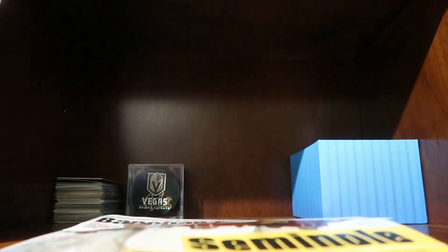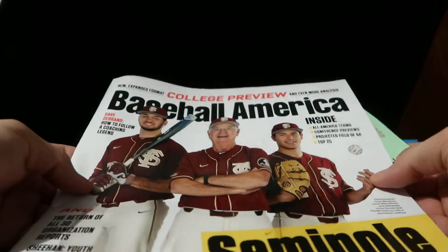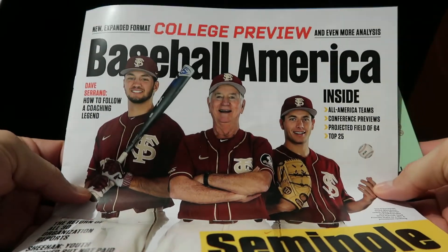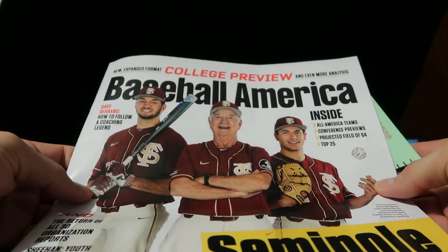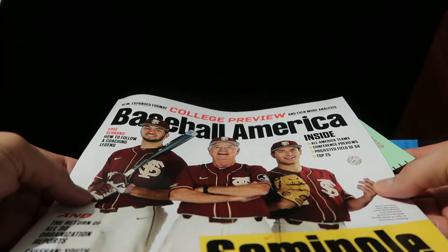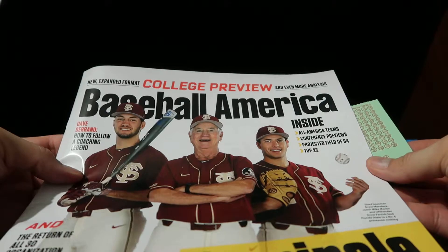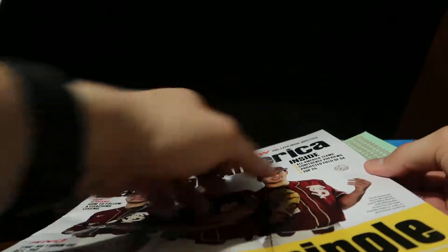Hey everyone, this is Abel in Vegas coming to you with another video. Today I want to talk about a new PC player that I'm going to start collecting. I don't know how many of you guys read the magazine Baseball America, but this is one of my favorite magazines, especially when it comes to prospecting rookies and who's up and coming. In this latest issue — the February 2019 issue — they did an article on the player I decided to start collecting.